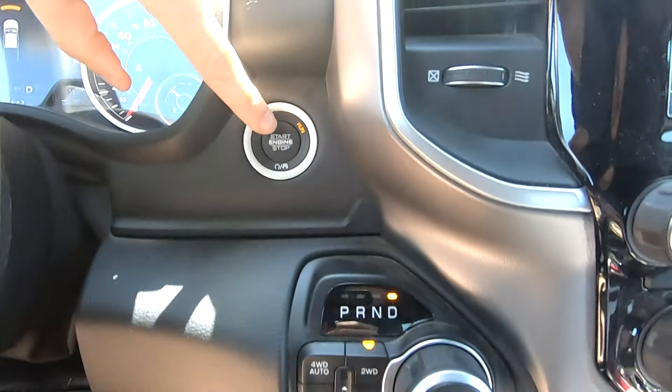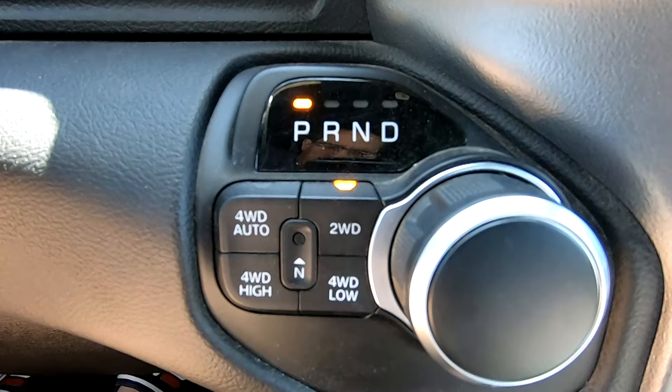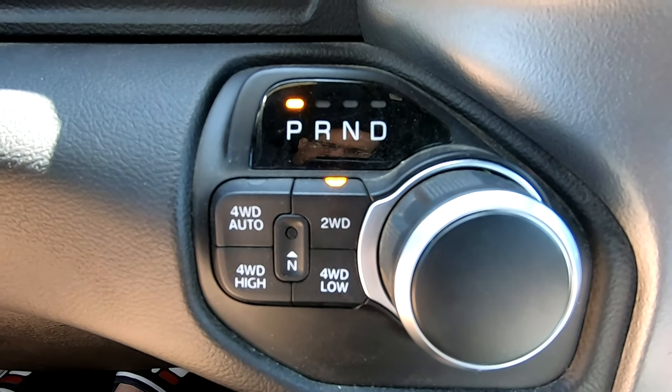The first gem: if your car is running and in drive and you turn your car off, the knob automatically turns to park.